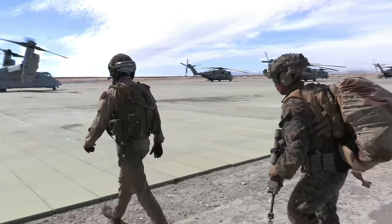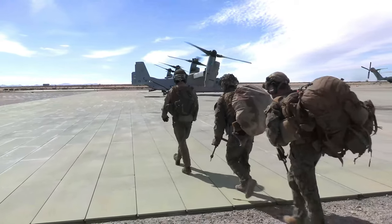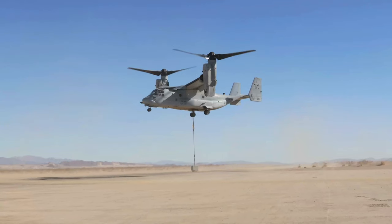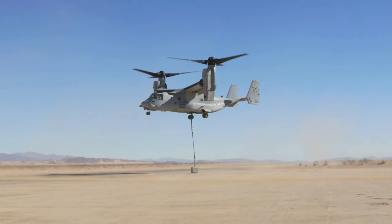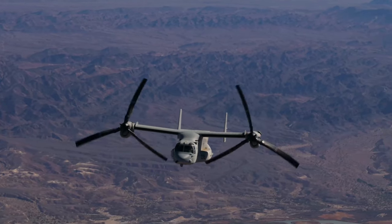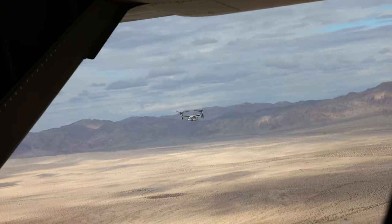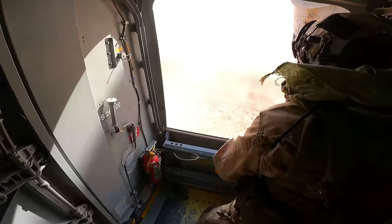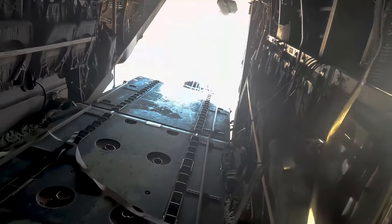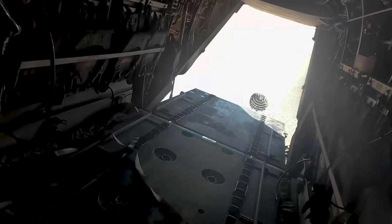The MV-22 Ospreys are there for assault support. There's a lot of things we can do, capabilities we have. One of them is doing external cargo or external loads — we've been able to do that out here — as well as LAT, low altitude tactics, working through the mountains conducting low altitude tactics and training, as well as RVLs, reduced visibility landings. We had the opportunity to conduct a resupply for some of the troops on deck.